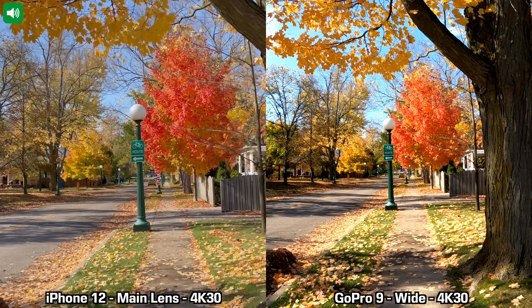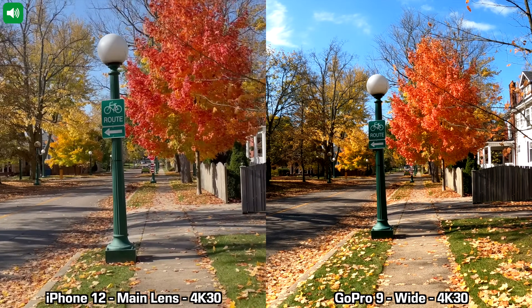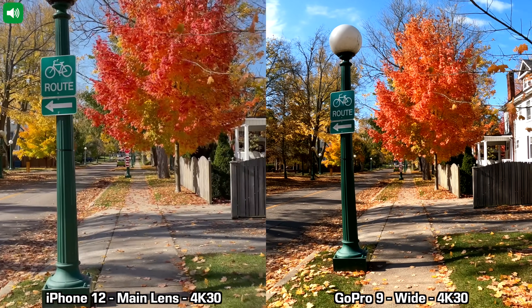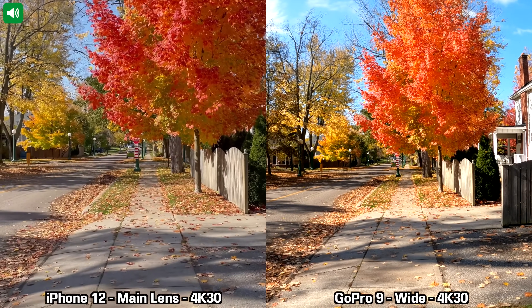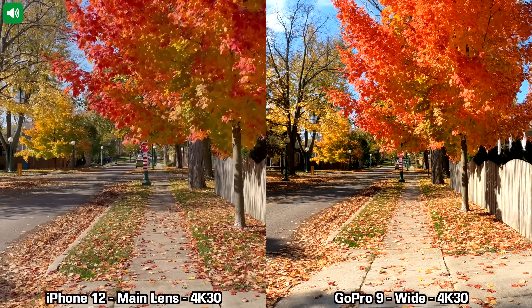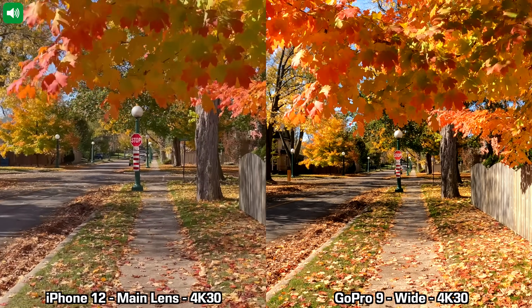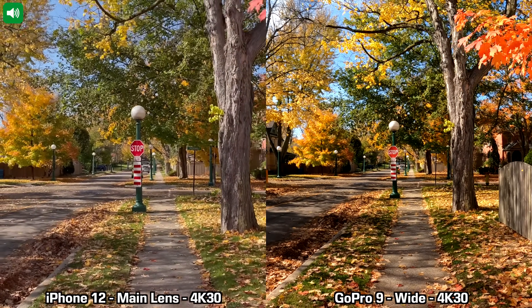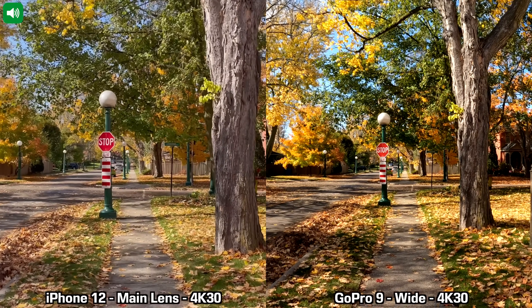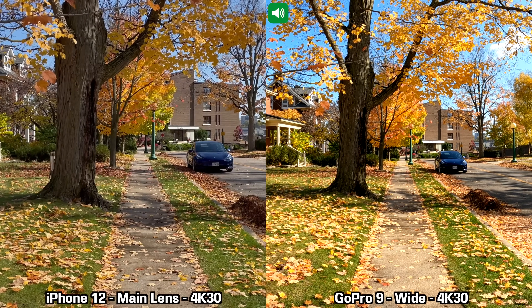Let's check out those sample recordings. For this recording I'm using the main lens on the back of the iPhone 12 and the only lens available on the GoPro 9, recording in 4K at 30 frames per second while walking fairly slowly, trying to keep the cameras as balanced as possible. The GoPro 9 is set to the maximum level of image stabilization, which is boost. I'm also going to do a bit of a running test between the GoPro 9 and the iPhone 12.